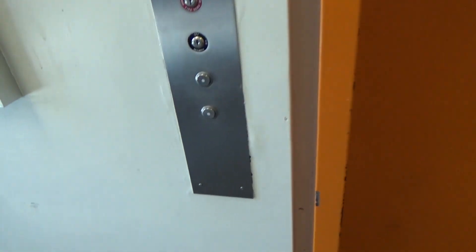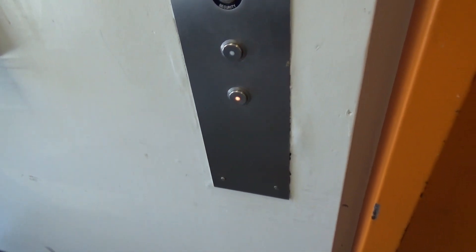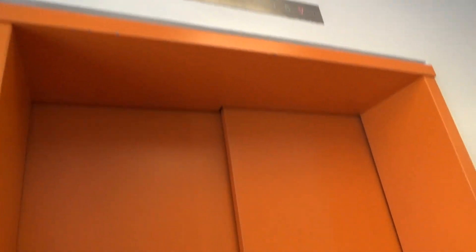This is the elevator here at the Chemistry Building, University of California, Davis. This one has the telephone beep.